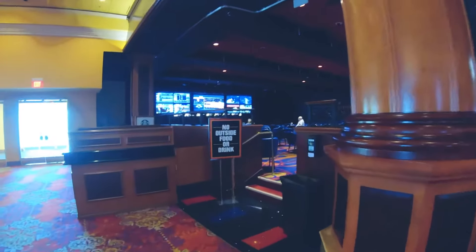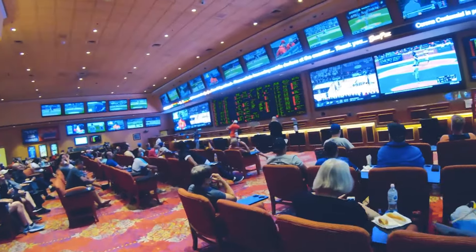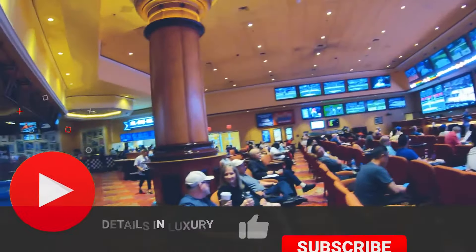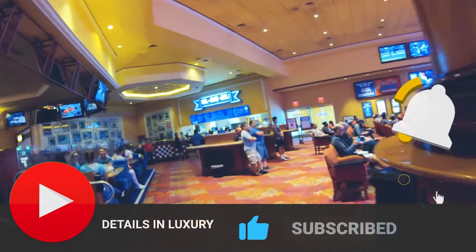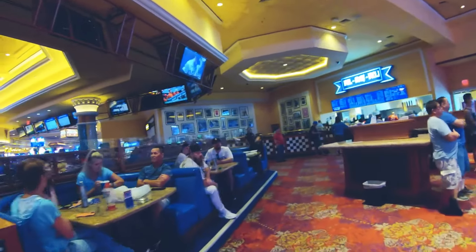If you want to find more about other hotels, resorts, things to do, or other locations, feel free to go through our channel. We would appreciate it if you could leave us a like, subscribe, and turn on notifications. Thank you for watching and we'll see you in the next video.